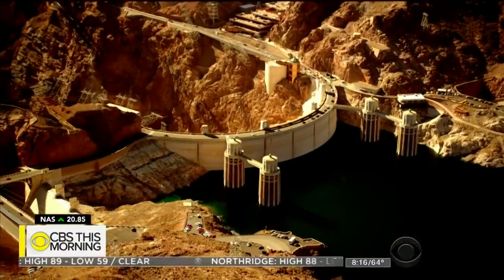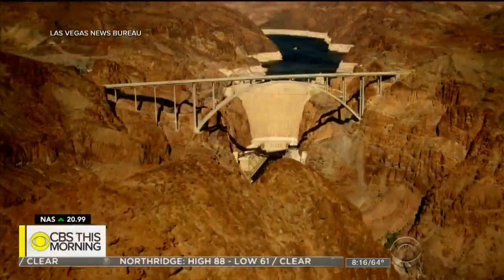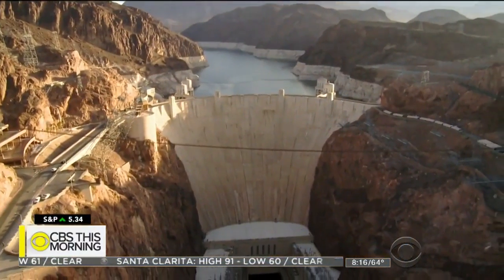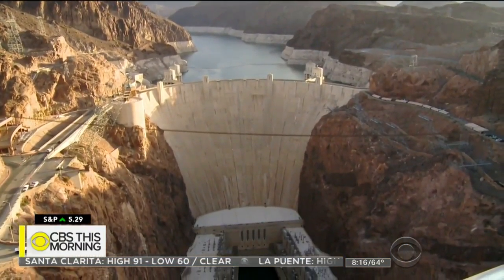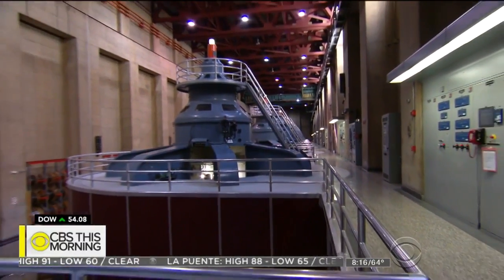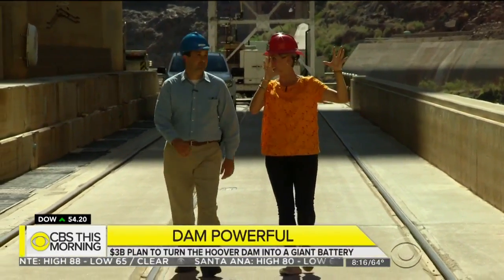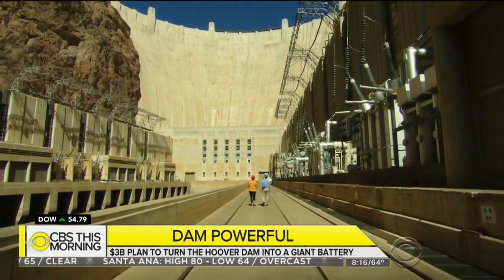Close to a million people come each year to the Arizona-Nevada border to be awed by the mighty Hoover Dam, a 726-feet high wall of concrete housing 17 power generators. When you look up, that is a lot of concrete. 3.25 million cubic yards of concrete.